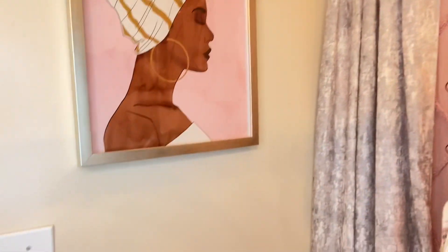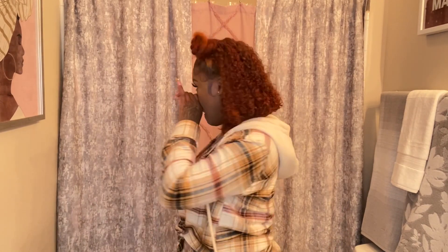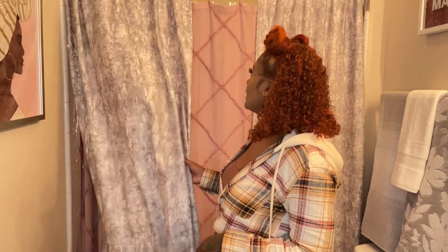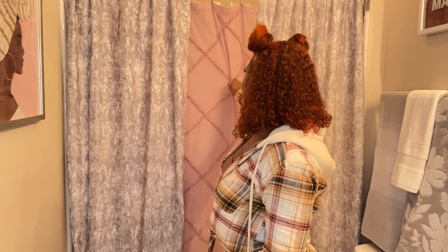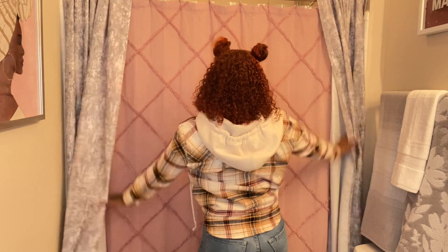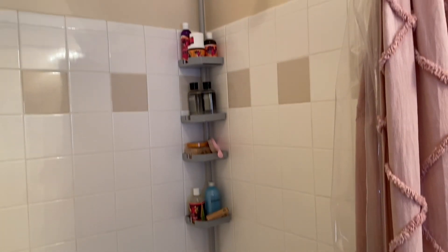The next thing I got was this beautiful shower curtain setup — I got this from TJ Maxx too. I ended up putting curtains on the sides and a shower curtain in the middle. These are actually curtains that go on your windows and they are a beautiful gray and pink. I got a pink shower curtain to go in the middle with a tension shower rod above it.